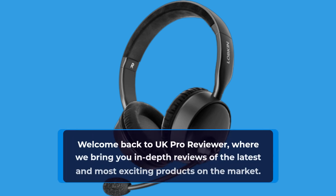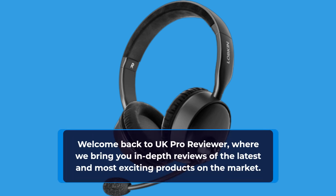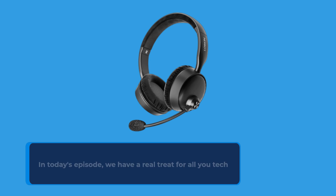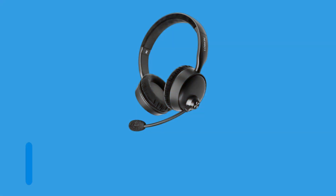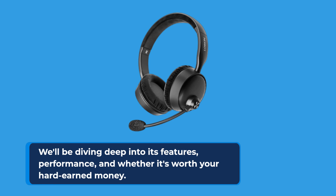Welcome back to UK Pro Reviewer, where we bring you in-depth reviews of the latest and most exciting products on the market. In today's episode, we have a real treat for all you tech enthusiasts out there: the LOBKIN Bluetooth Wireless Headset with Microphone for PC and Laptop. We'll be diving deep into its features, performance, and whether it's worth your hard earned money.